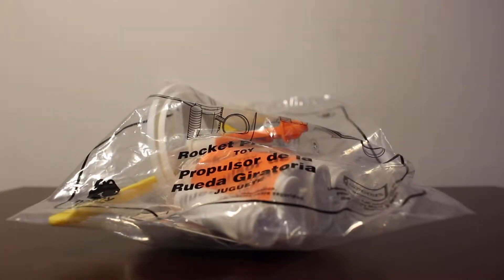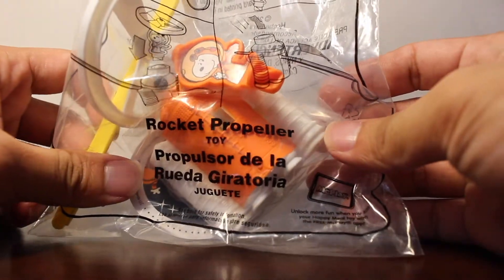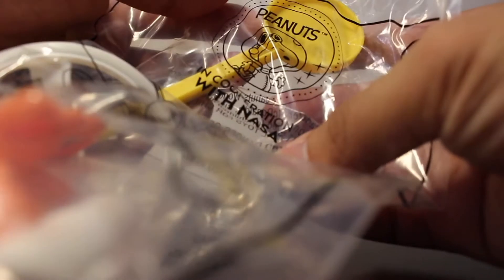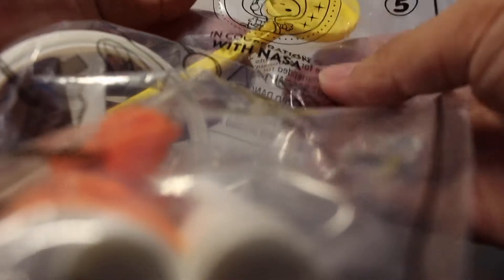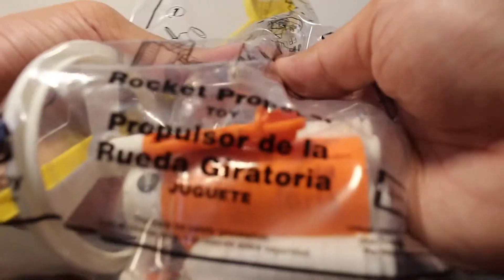Hey, what's up everyone? Welcome back to this channel and today we are taking a look at this rocket propeller from McDonald's. It has the Snoopy logo on here, the Peanuts, in cooperation with NASA. So let's take a look and see what this propeller can do.